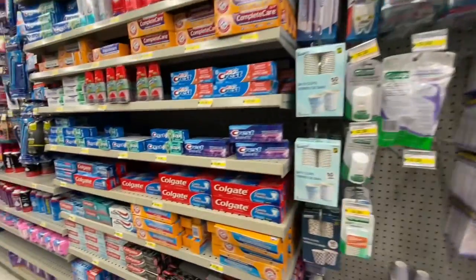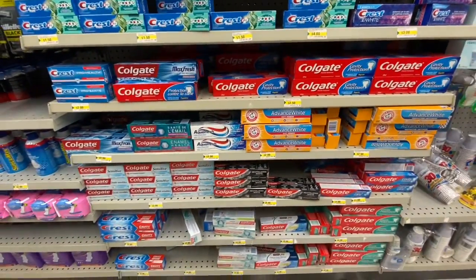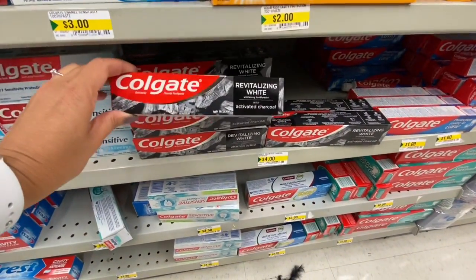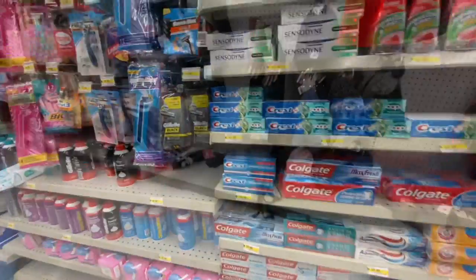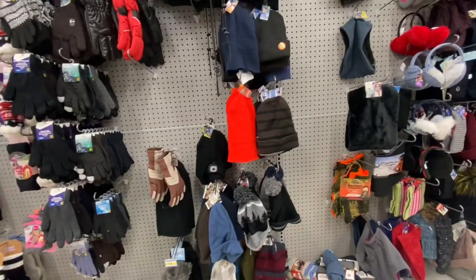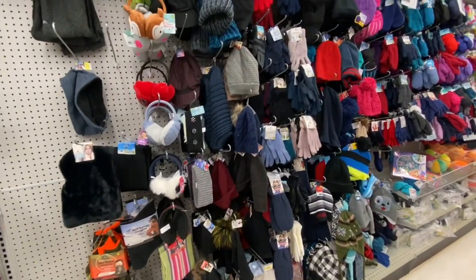Lots of toothbrush and toothpaste — fully stocked. I'm seeing this charcoal whitening toothpaste by Colgate for $4. This store is starting to put out their winter stuff — hats, mittens, and earmuffs.